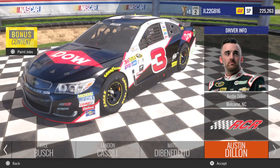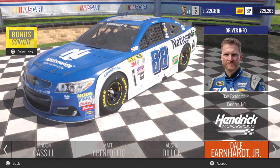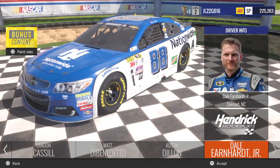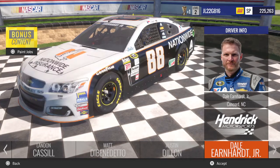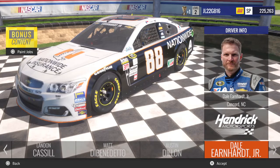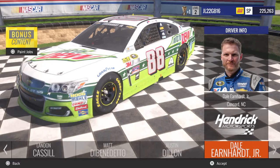Austin Dillon with the Dow Colors and American Ethanol Darlington Throwback. Dale Earnhardt Jr. with the number 88 Nationwide Chevy, TaxSlayer Chevy, Nationwide Insurance, Darlington Throwback, and his All-Star paint scheme — the Mountain Dew All-Star paint scheme.